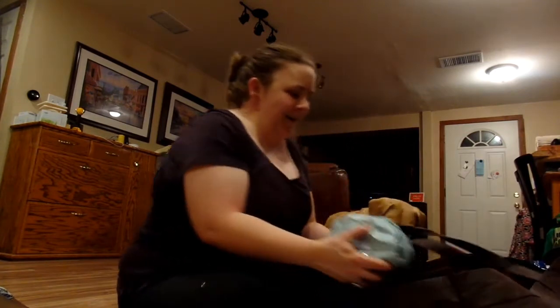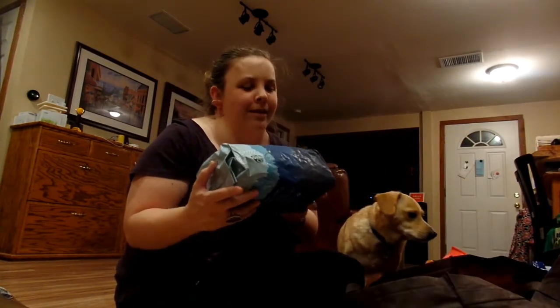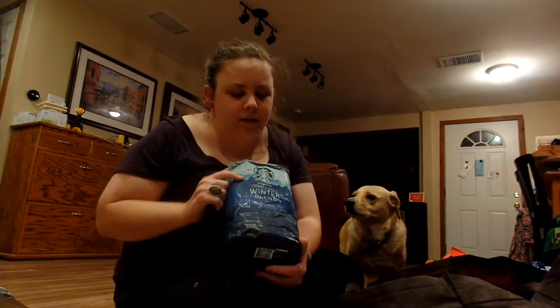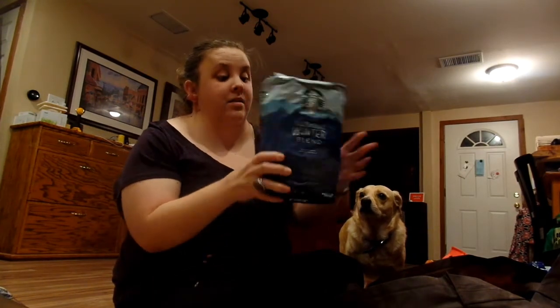Since winter is coming, they had the Starbucks Winter Blend whole bean coffee. It's actually organic, which I didn't notice at first. It's a really big bag and they have it on sale — I'd buy one or two more bags before it goes back to normal price. This was only $13.99.